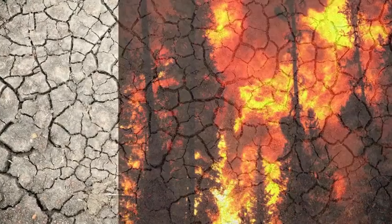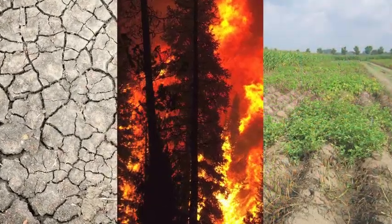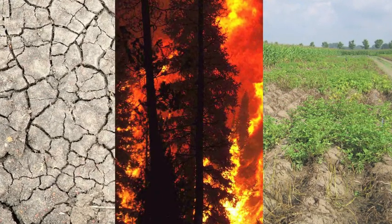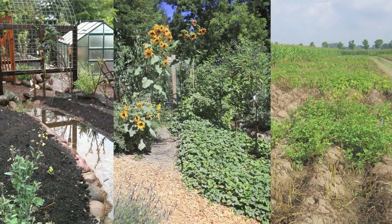Drought, fire, food security - these are some of the catastrophes facing California in this generation and the next. It is imperative we do everything we can to mitigate these disasters now.